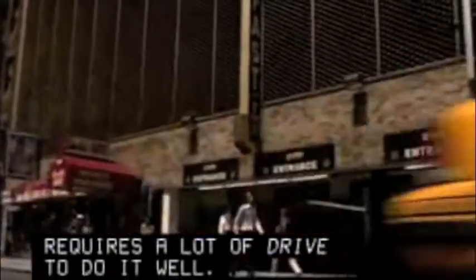The job of parking lot attendant may look easy, but it requires a lot of drive to do it well. Whether they work in multi-level garages or outside in lots, attendants have many responsibilities.